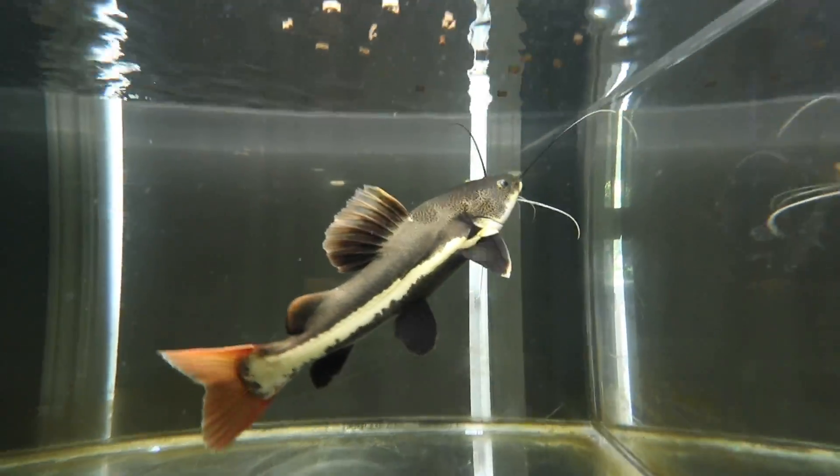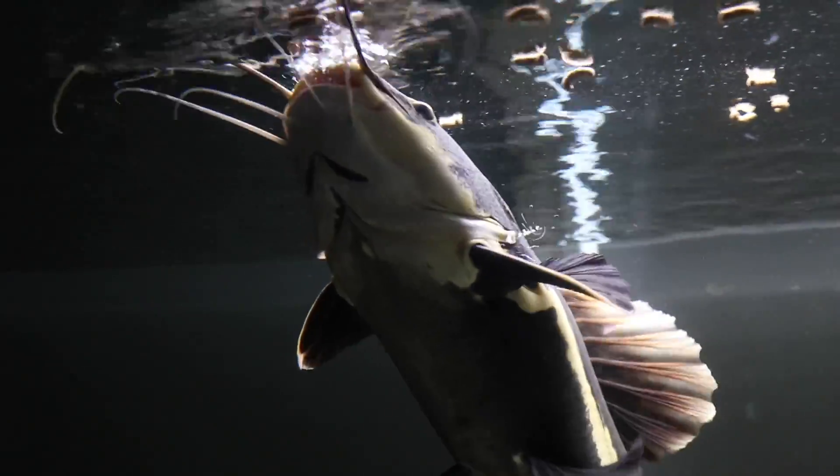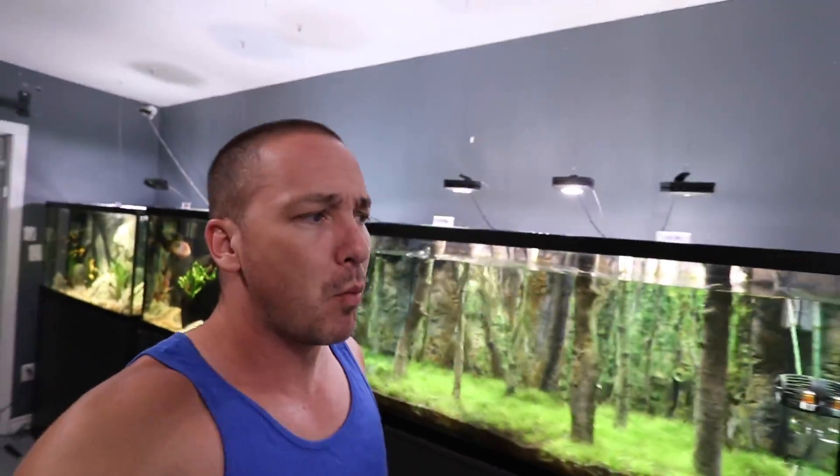Anyways, topic of today — it's not this guy. I just want him to eat his floating pellets. He takes forever to do it, but he does get to them all. The topic of today's video is a focus on three aquariums and what I want to do next.